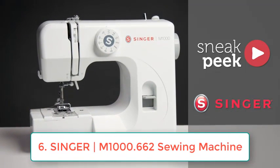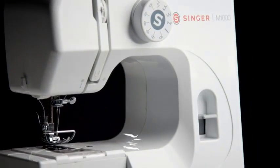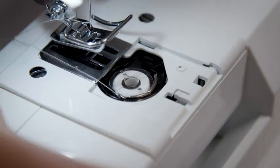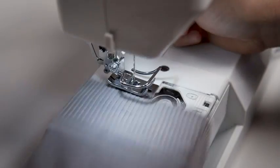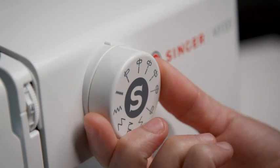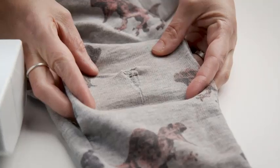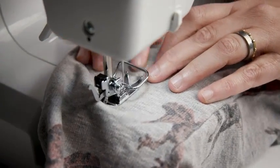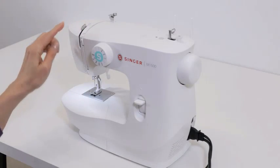Number six: Singer M1000 Sewing Machine, 32 stitch applications — a mending machine that is simple, portable, and great for beginners. Brand: Singer. Color: white. Material: metal. Item weight: 5.5 pounds. Power source: corded electric. Product dimensions: 13.5D x 11.4W x 6.7H. At only 5.5 pounds, the Singer M1000 is a lightweight, portable sidekick for the sewist on the go.